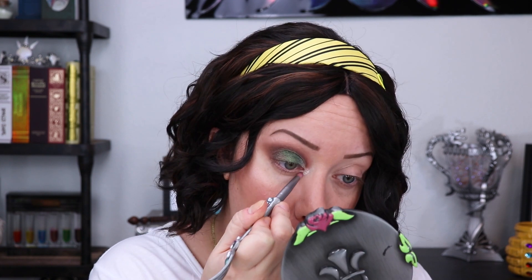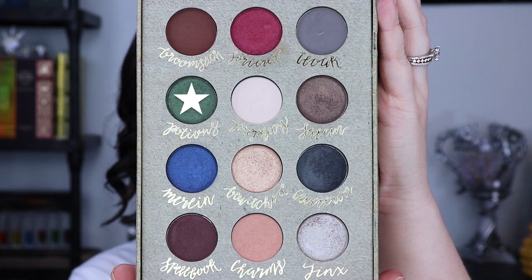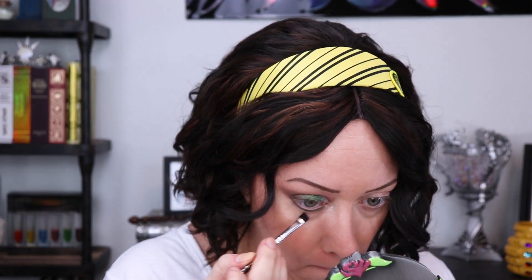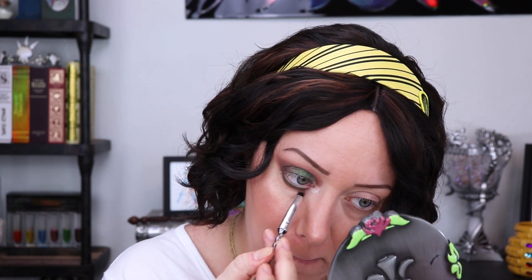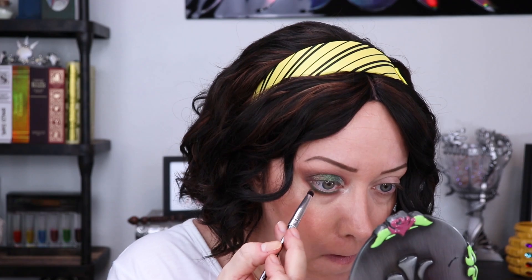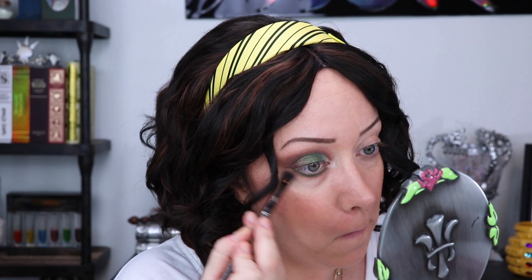Jumping into Jinx with another wet brush, I'm adding this to the inner portion of the eye and bringing it a little bit over the top of the green color right at the crease area. I'm also popping that shade into the inner corner and dragging it underneath just a bit. Then with a flat angled brush sprayed with setting spray, I'm using Potions to line the lower lash line, and running Broomstick underneath that with a pencil brush, blending it back and forth, then dipping back into Potions to blend the two colors together. Once more back into Charms with a fluffy brush going all underneath those lower lash line shades.